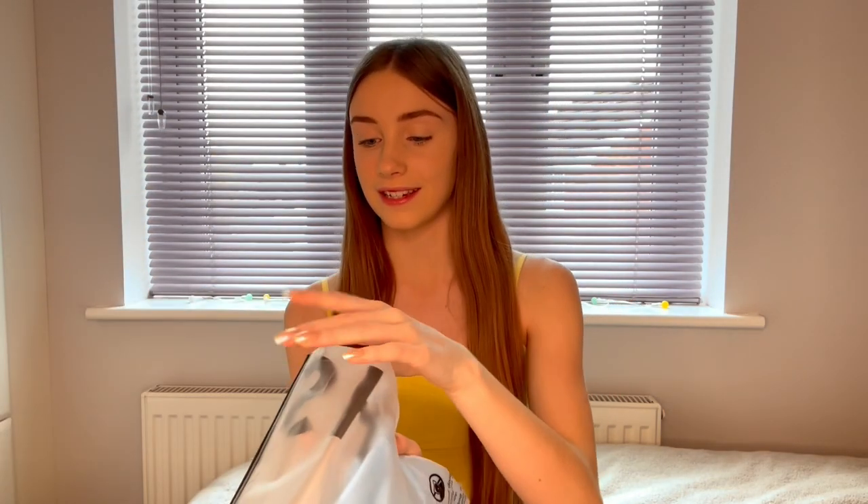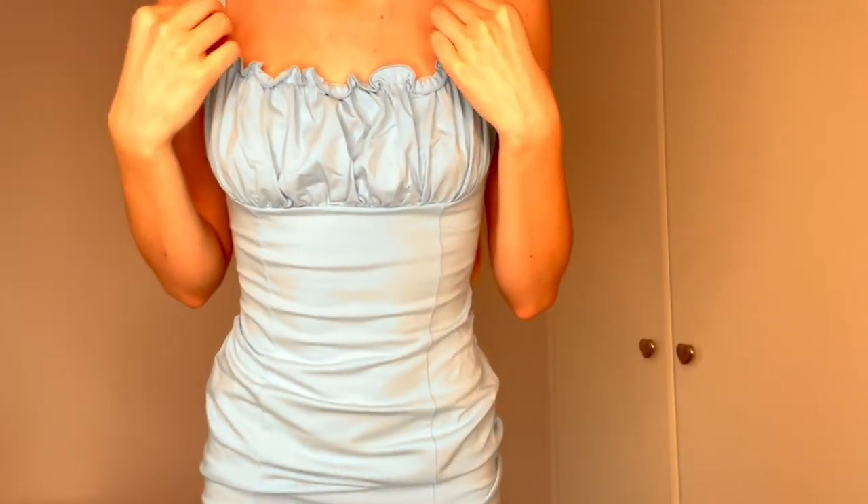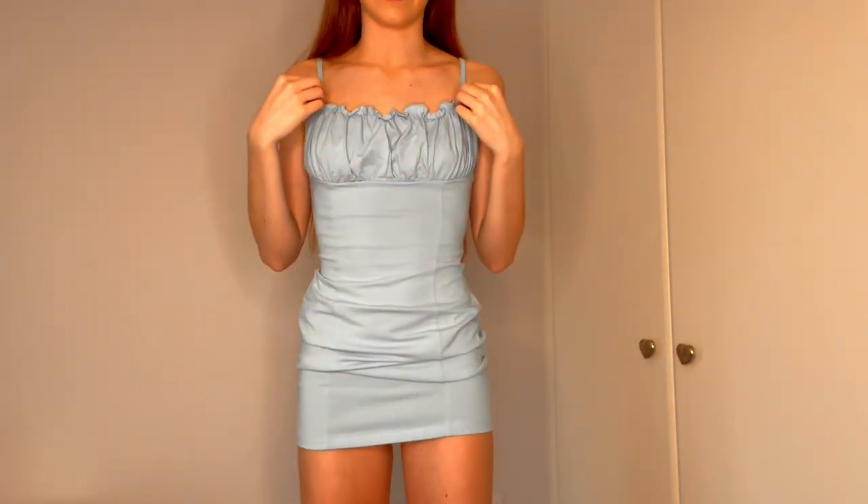The next thing is the blue version of the pink dress I've already shown you. I got it in two colours because I absolutely love it. It's such a pretty blue. After trying it on, I absolutely love the ruffly bit across the front and it has adjustable straps to make sure it fits. I really like the colour of it.